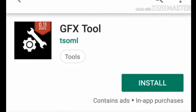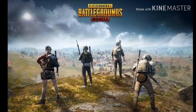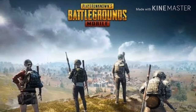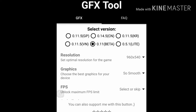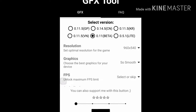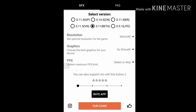The first app is GFX Tool. We have 3GB RAM in PUBG, and for 1.5GB and 2GB devices, we also use the GFX Tool. When you install this app, you can open it, select PUBG, and you will have a list of options. You can run the game, and if you click on it, you can open it smoothly.